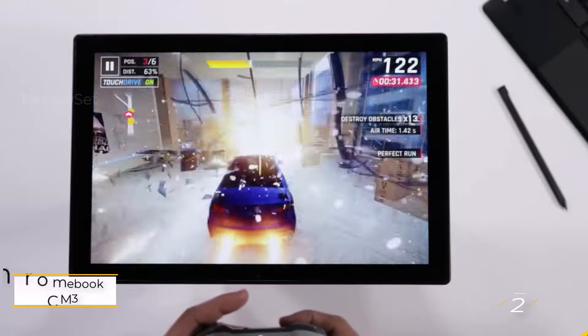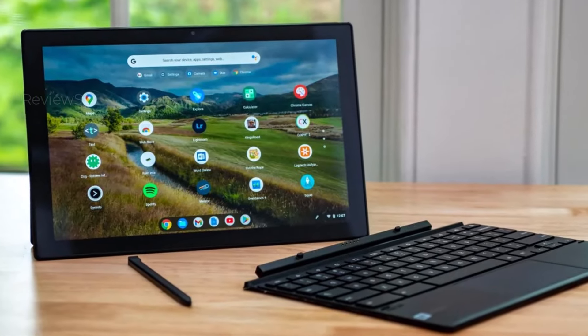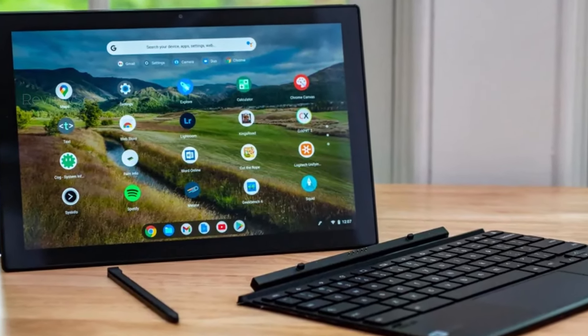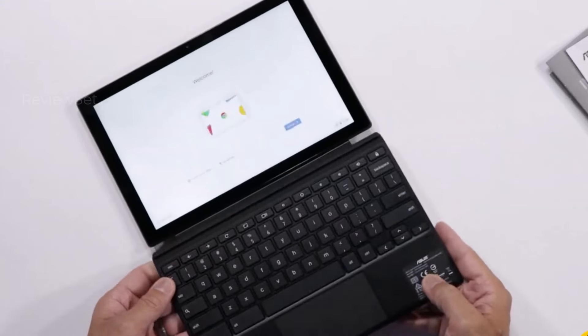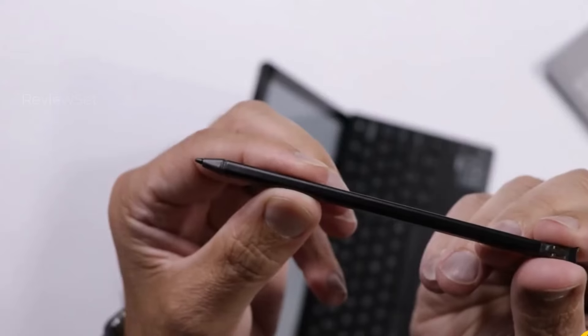Number two: ASUS Chromebook Detachable CM3. The ASUS Chromebook Detachable CM3 stands out not only as one of ASUS's finest Chromebooks but also as one of the best Chrome OS devices tested. Its exceptional features include an impressive battery life capable of lasting nearly 12 hours on a single charge.